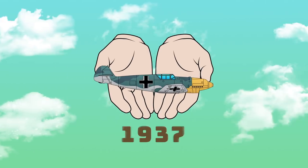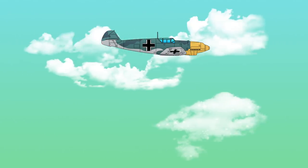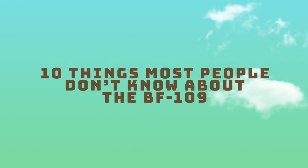First introduced in 1937 before World War II even started, yet becoming one of the most feared German fighters to encounter in a dogfight, here are 10 things most people don't know about the BF-109.